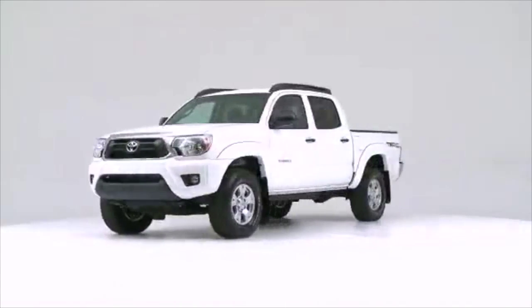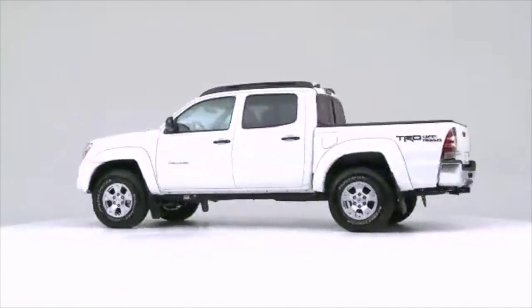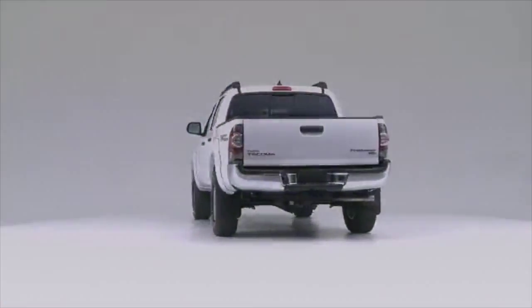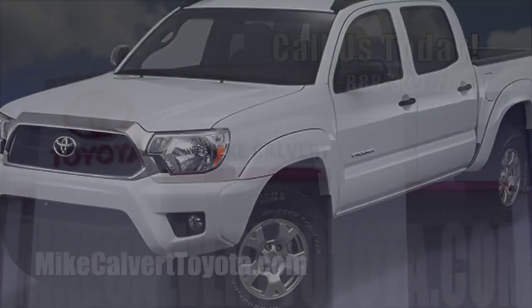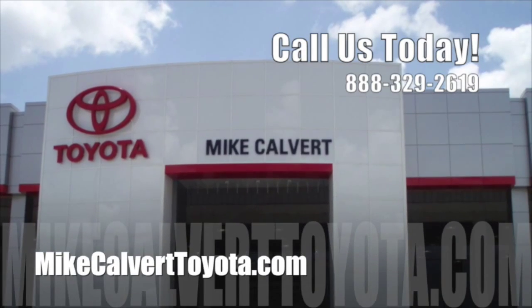See all the 2015 Toyota Tacoma has to offer with a test drive at Mike Calvert Toyota in Houston today.